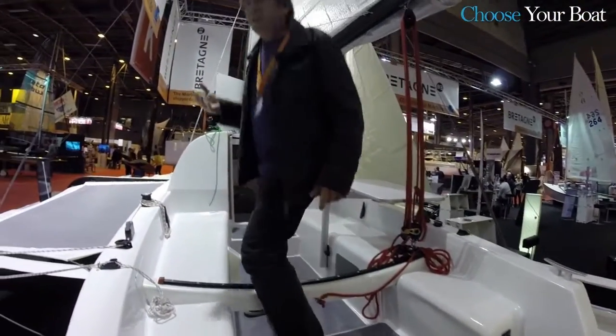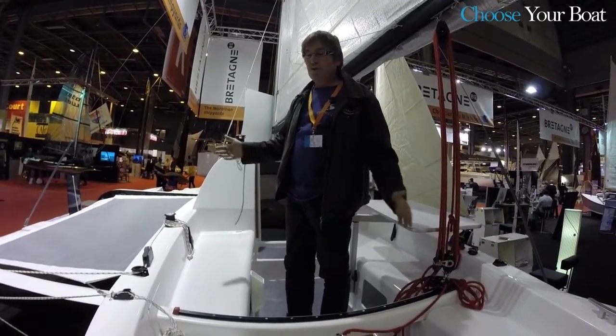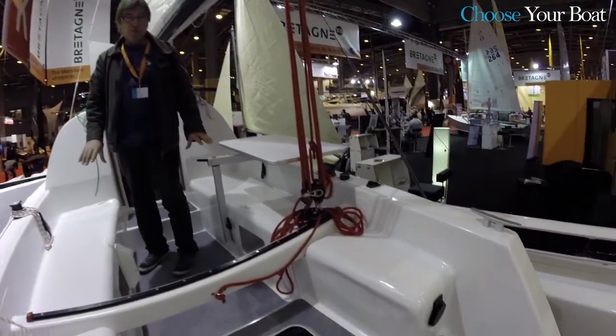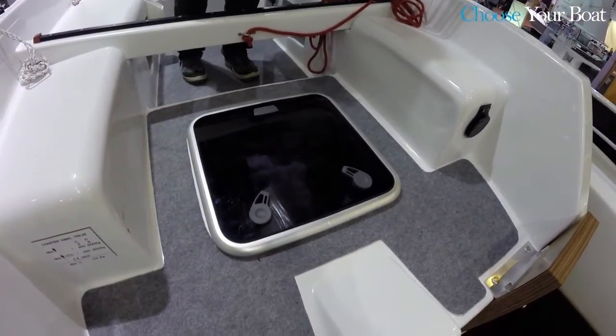The trimaran has a standard cockpit that can accommodate six people, just like a monohull. It is convivial and pleasant with many and various storage areas. In fact, the Tri-Cat 25 Evolution is very spacious.